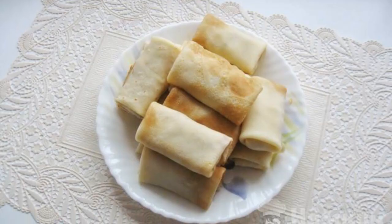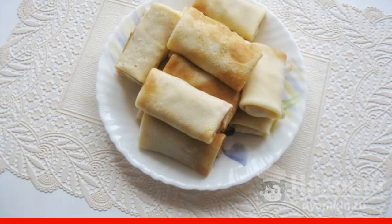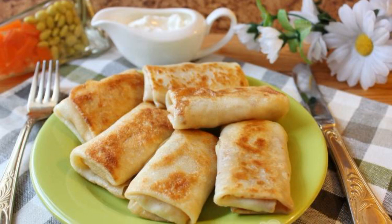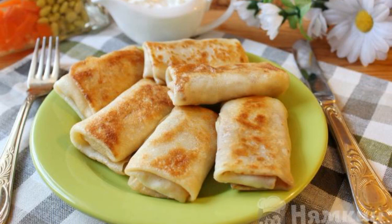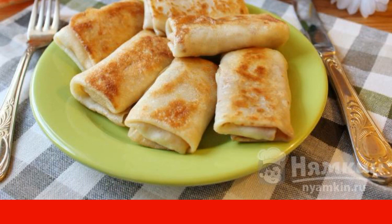Bake the pancakes on both sides until golden brown. Fill the pancakes with the cooked minced turkey, onion and eggs. Roll up into an envelope before serving. Fry the pancakes in a frying pan until golden and crisp. Serve with sour cream.